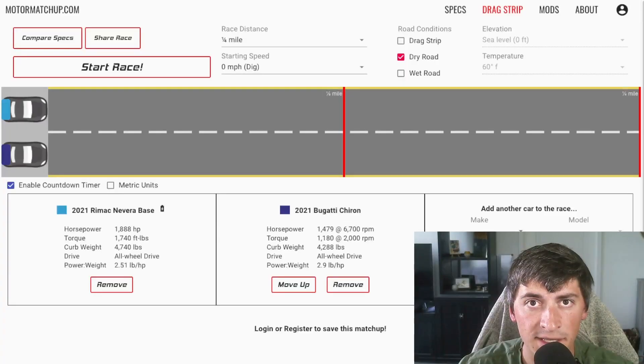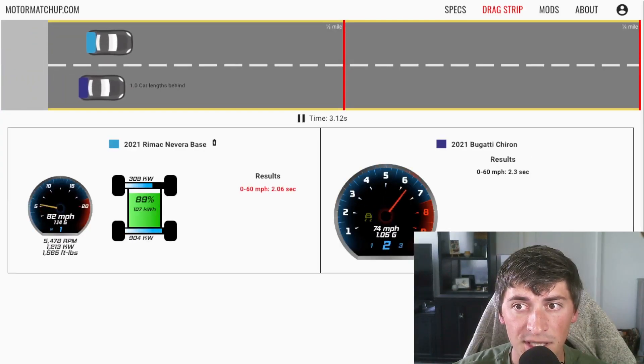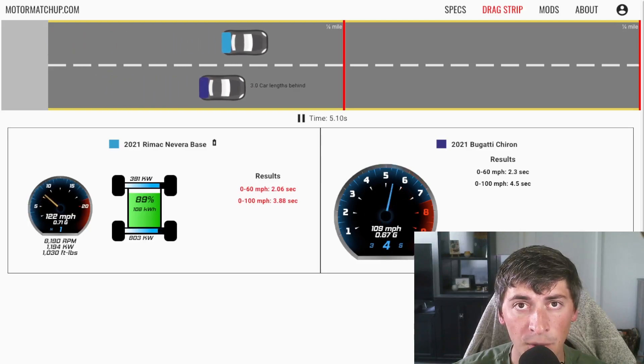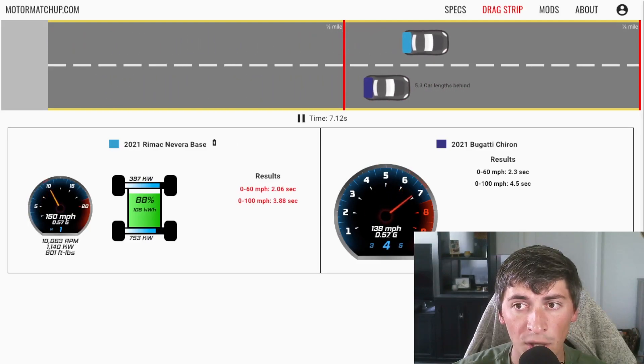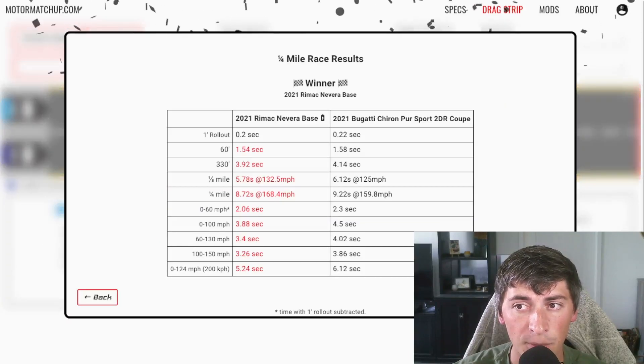What you see on your screen is a physics-based drag race simulator. I set up a race with the Rimac and the Bugatti. It'll go a quarter mile on a street surface. The Nevera's on top, the Chiron's on bottom. Both cars are struggling for traction, but the Nevera still has a much better launch and takes the quarter mile.